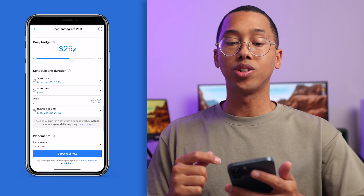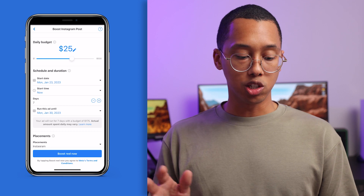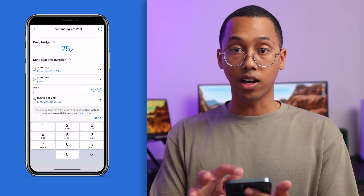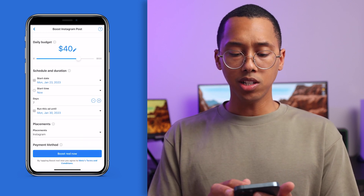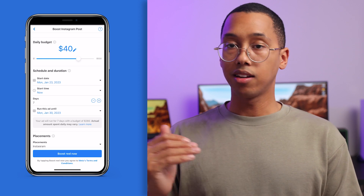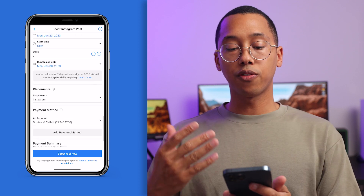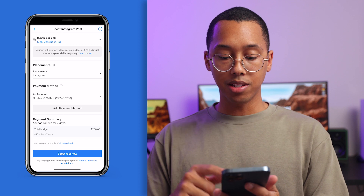Now that we've set our audience, we're going to move to the next section: daily budget. I only have a $500 budget, so we can set the daily budget anywhere between $1 to $500. You can hit that pencil icon and set it to whatever number you feel comfortable paying. I'm going to do about $40 a day at a $500 budget. Now we're going to work on a schedule — date, time, and how long you want to run the ad for. I like setting an ad for about a week so I can see how effective it's being on a daily basis. Then we'll finish off with placements, payment method, and a payment summary.